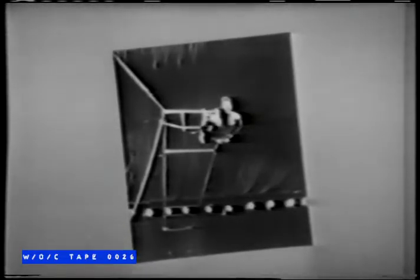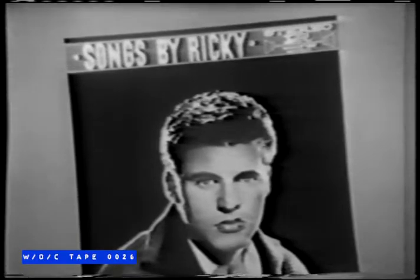David may currently be seen in two outstanding motion pictures: The Big Circus and Day of the Outlaw. Also, be sure to get Ricky's new sensational album, Songs by Ricky.